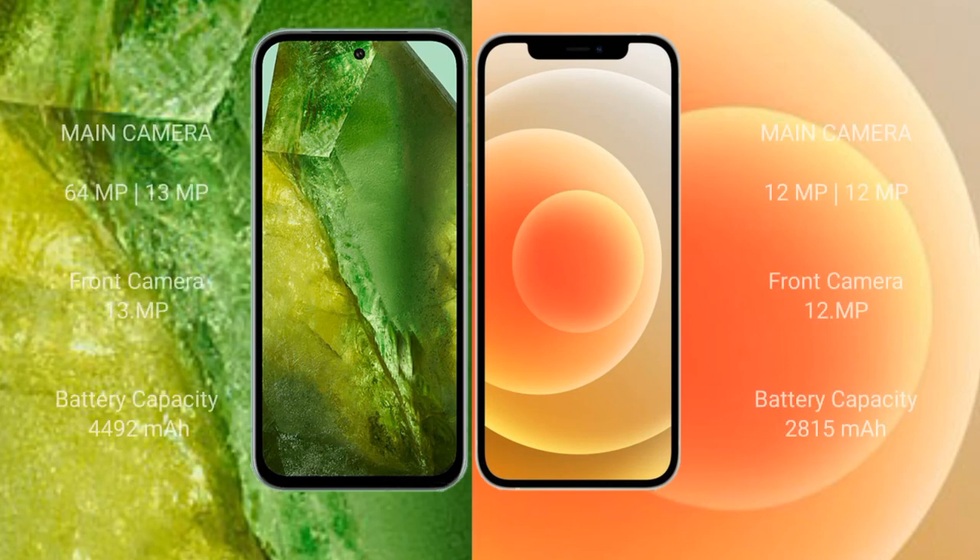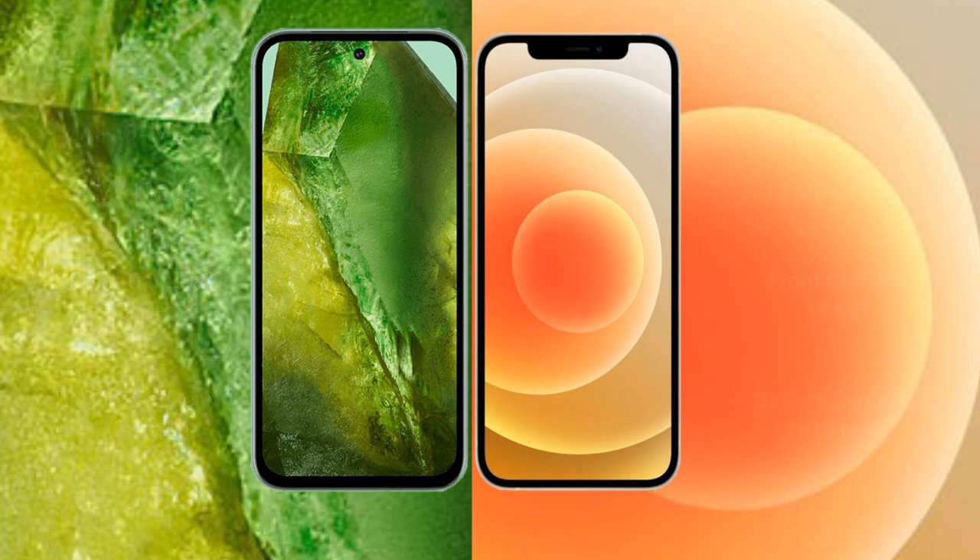Google Pixel 8a rear dual camera setup: 64MP plus 13MP; front camera 13MP. iPhone 12 rear dual camera setup: 12MP plus 12MP; front camera 12MP. Google Pixel 8a has a 4492mAh battery with 30-watt fast charging support. iPhone 12 has a 2815mAh battery with 20-watt fast charging support.